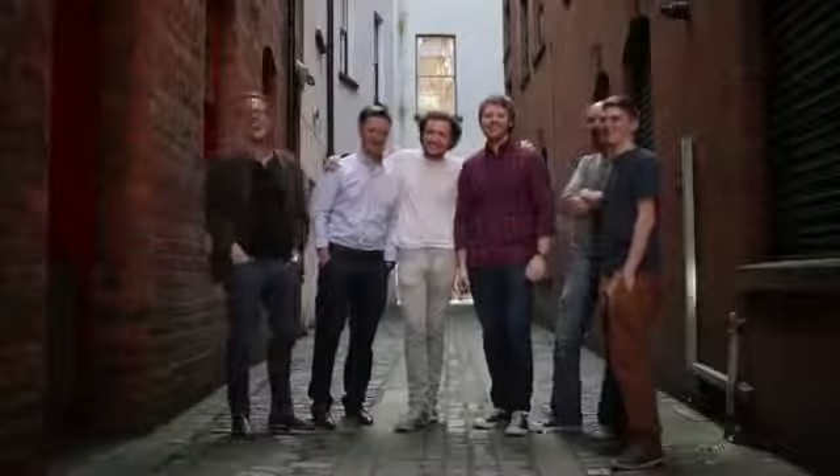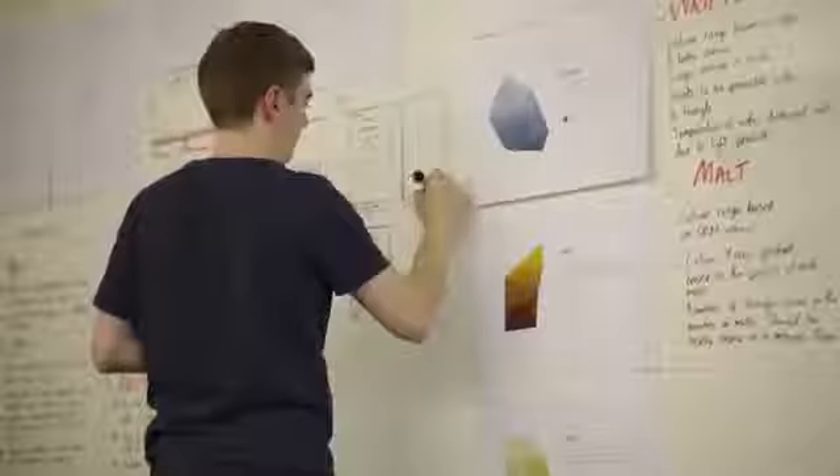We're a group of designers and developers who love brewing. Based on our experiences and using our skills, we saw an opportunity to make it better, so that's why we created Brewbot.